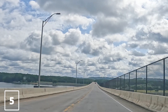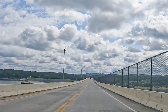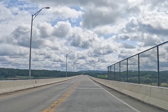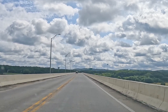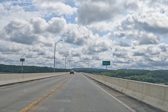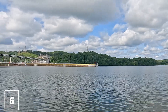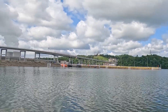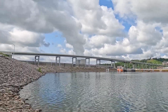Watts Bar Dam is a hydroelectric dam on the Tennessee River in Meigs and Rhea County. The dam is one of nine dams on the main Tennessee River channel operated by the Tennessee Valley Authority. Watts Bar Dam was built in the early 1940s to provide flood control and electricity and help create a continuous navigable channel along the entire length of the river.